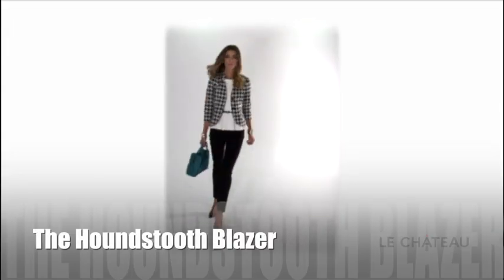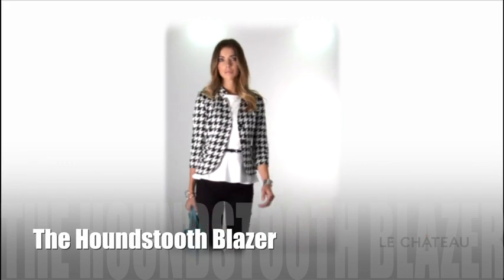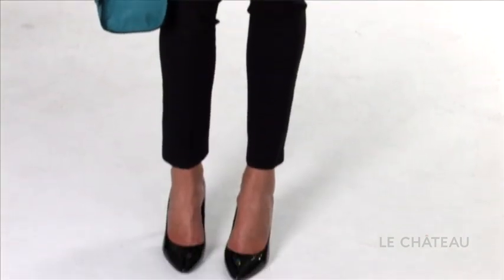The houndstooth blazer — the must-have pattern of the season. With its cropped waist, it lengthens the legs, and it can be worn with pants, skirt, or any color.